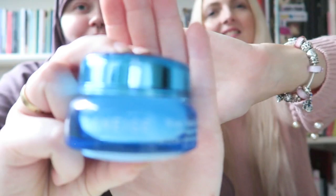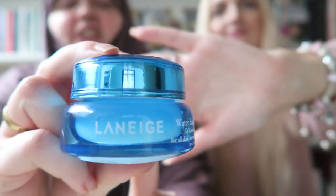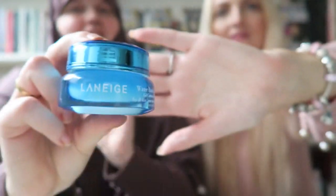We also went to Sephora. My sister got the Laneige Waterbank Eye Gel — it's a Korean skincare brand and she says it's really good and worth the price, also great for dry skin. She loves Korean skincare and culture.